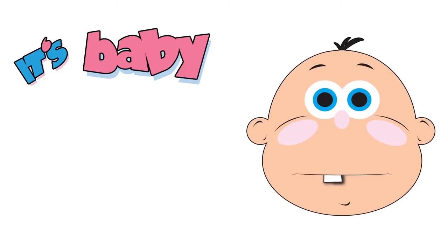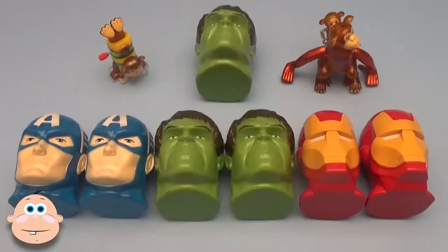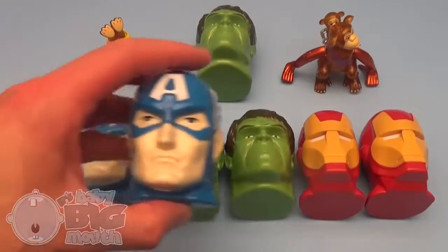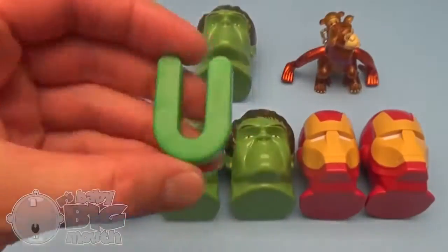It's Baby Big Mouth! Surprise! It's a Baby Big Mouth Surprise Egg Learn-A-Word! Spelling with the letter U is great fun!